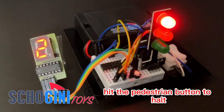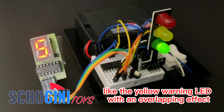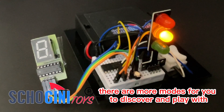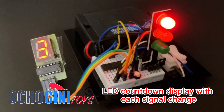Hit the pedestrian button to halt the traffic in its tracks. Dive into the cool features like the yellow warning LED with an overlapping effect and an attention-grabbing beep signal. Plus, there are more modes for you to discover and play with. Moreover, this fantastic traffic signal project features a seven-segment LED countdown display with each signal change.